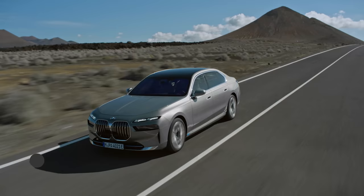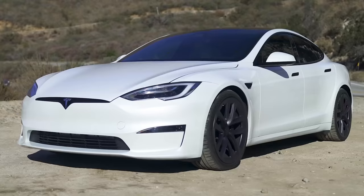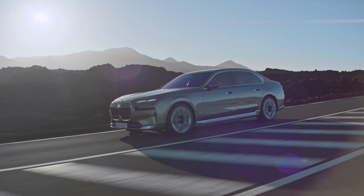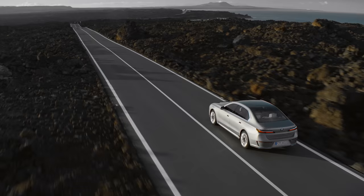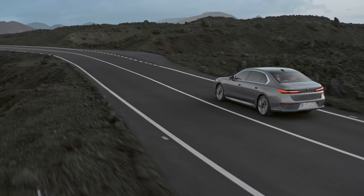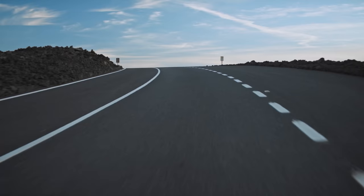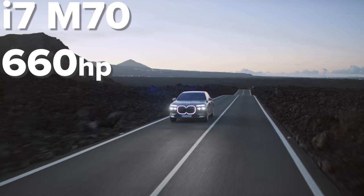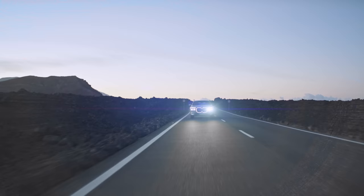From launch, there'll be just one version of the i7 — the xDrive 60. It has a 102kWh battery that gives you up to 388 miles of range, around 50 miles less than a Tesla Model S and about 65 miles less than the Mercedes EQS 450+. The i7 is capable of up to 195kW fast charging and you can add an extra 106 miles of range in about 10 minutes. The i7 xDrive60 comes with dual motors producing 544 horsepower combined — about 20 more than the Mercedes EQS 580 — doing 0 to 60 in 4.7 seconds. BMW has confirmed it will build a much quicker i7 M70 with 660 horsepower and 1000 Newton metres of torque, making it the most powerful BMW road car ever, capable of 0 to 60 in around 3.5 to 4 seconds, arriving later in 2023.